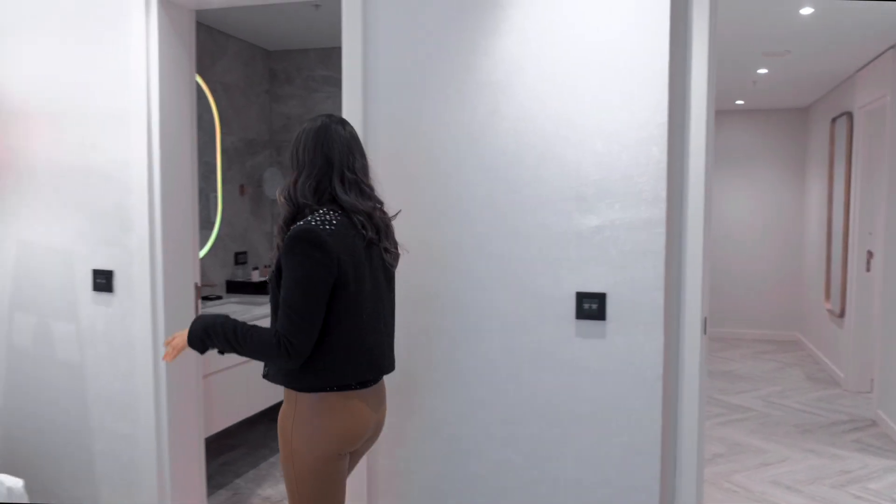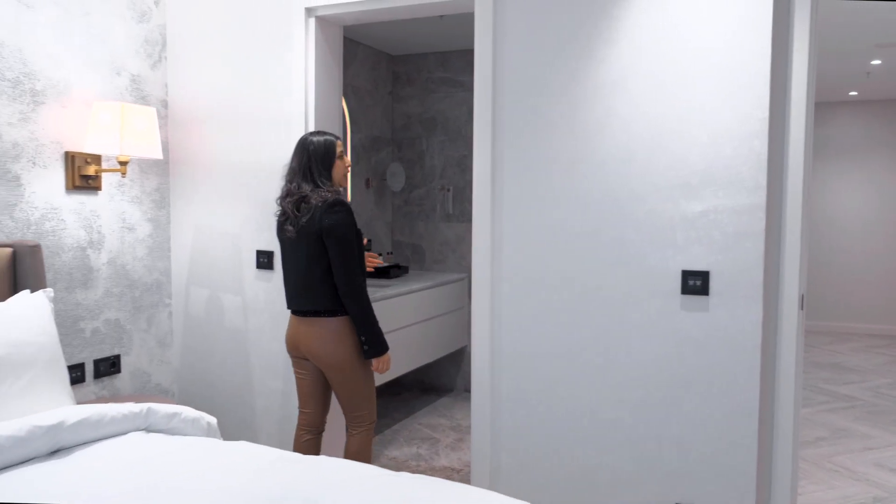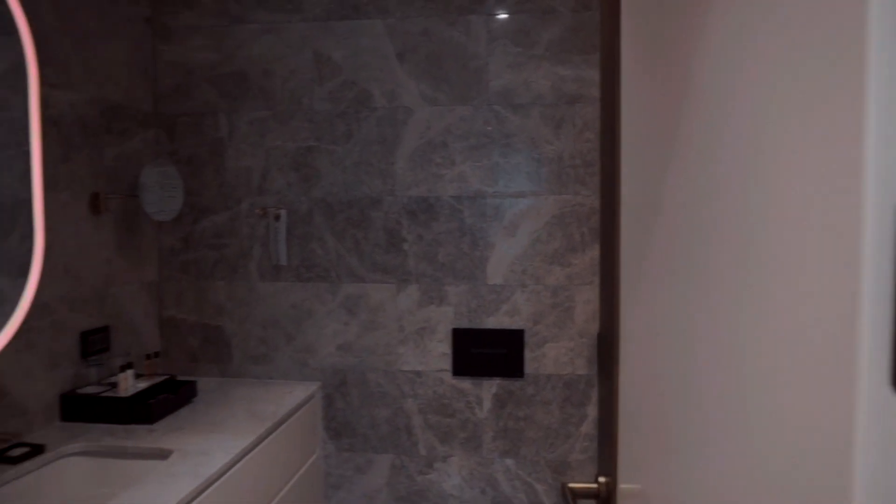Let's check the last room. This is the other master bedroom, and we have the same setup as the first master room.